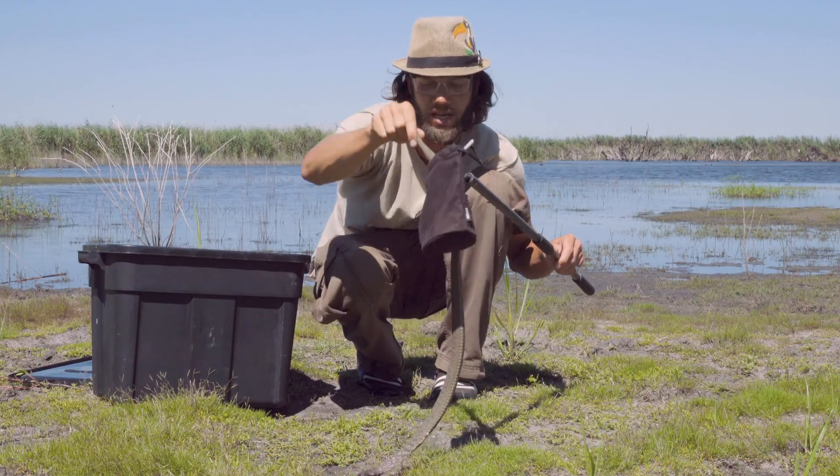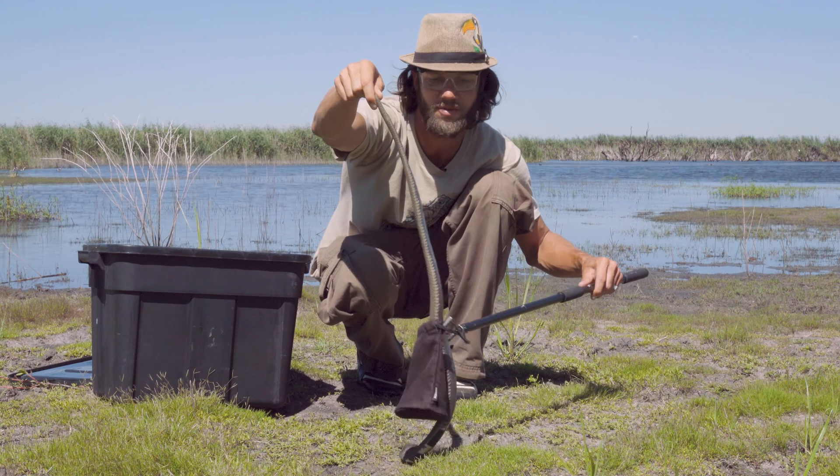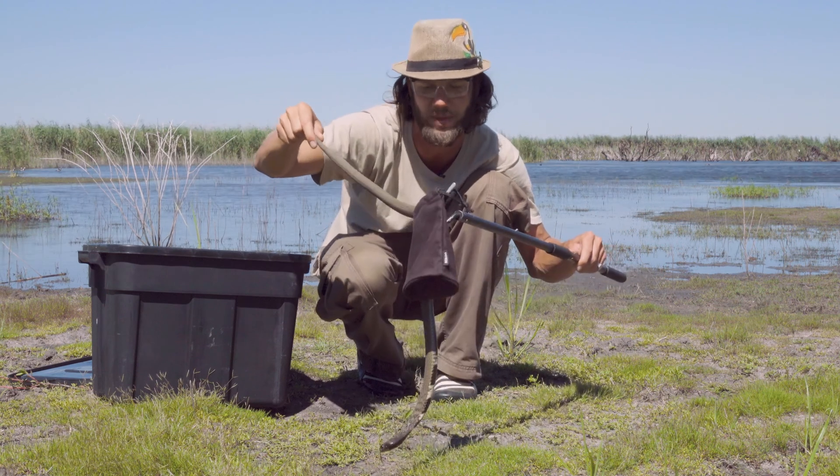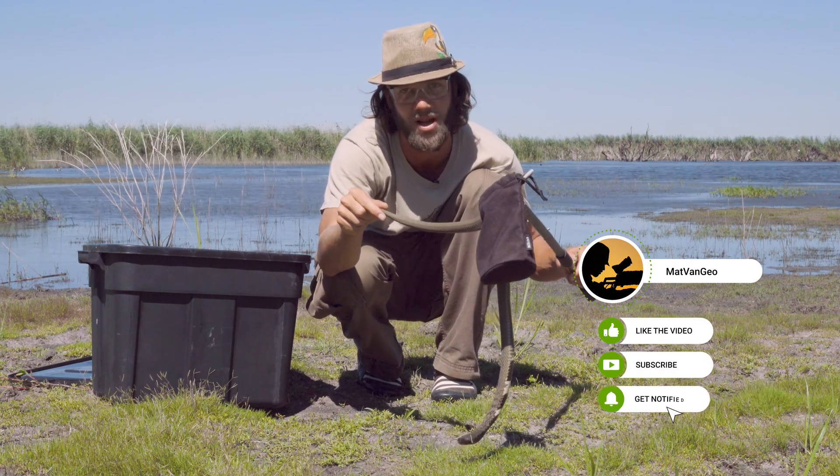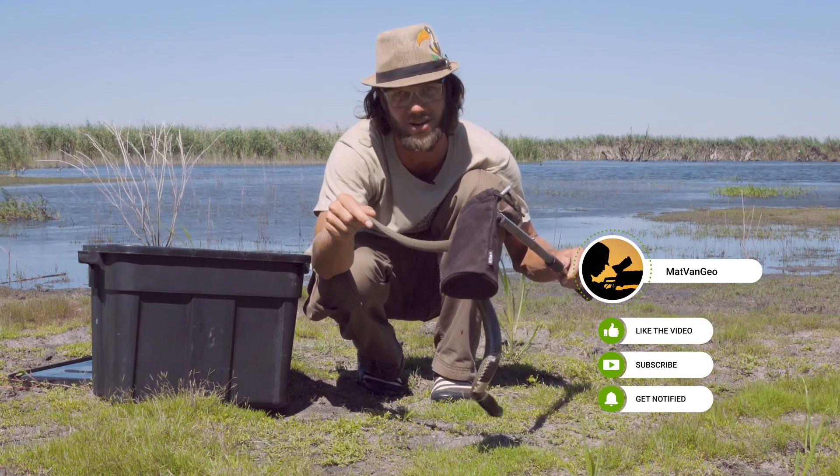So guys, thanks for watching. Here we have the amazing ringkhals from southern Africa — truly a unique species of snake. If you like this video, please subscribe, hit that notifications bell, and remember to stand for what we stand on.